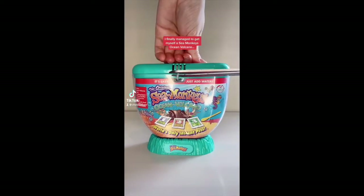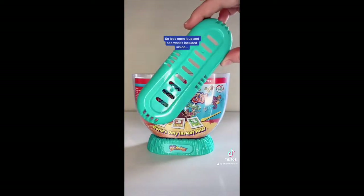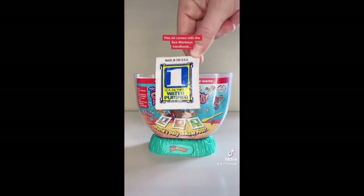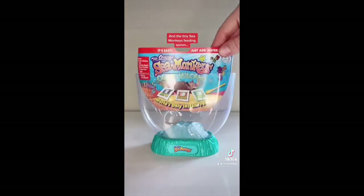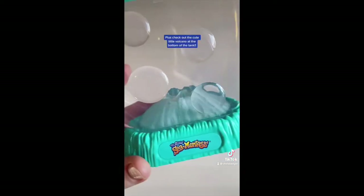I finally managed to get myself a Sea Monkey's Ocean Volcano so let's open it up and see what's included inside. This kit comes with the Sea Monkey's handbook, packet one, two and three and the tiny Sea Monkey's feeding spoon. Plus check out the cute little volcano at the bottom of the tank.